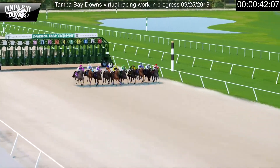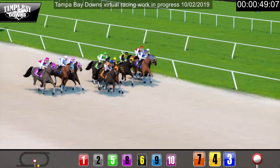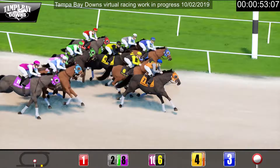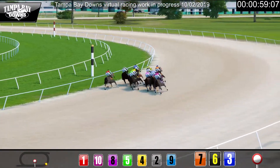They're off and running in a perfect start. Three is reaching out from the early lead with number seven, and now four is moving up. Far back in the early going is number one. As they pass under the wire for the first time,